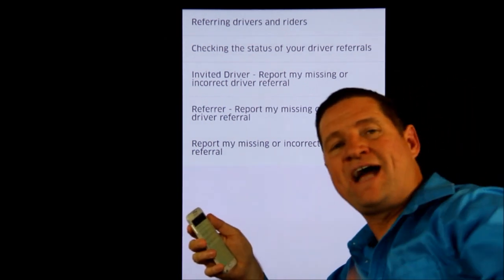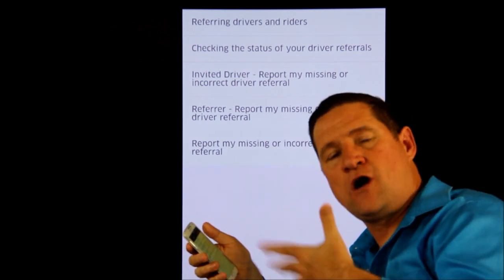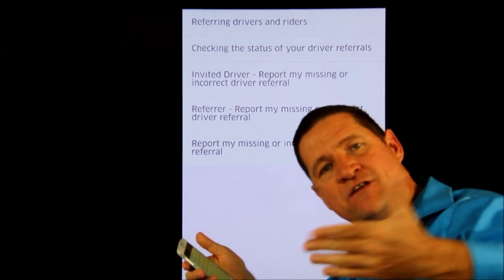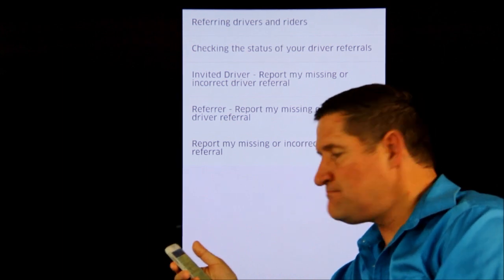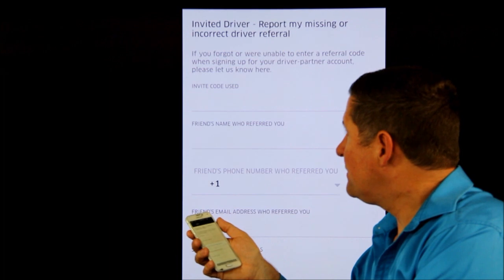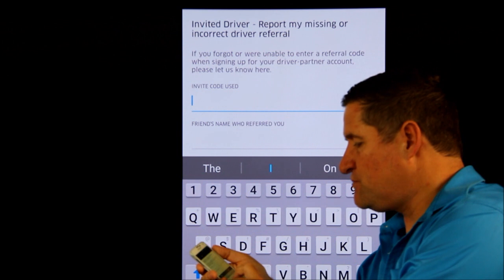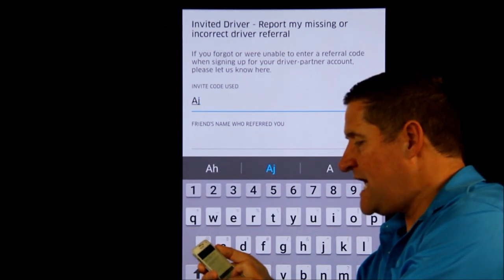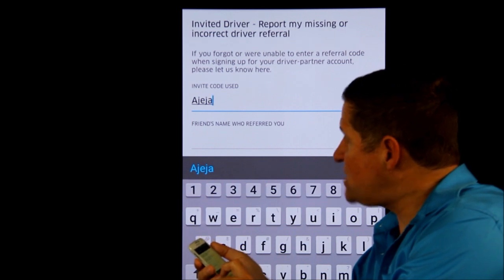Now you are the invited driver. You have to still add the code of the person — namely myself, I'm inviting you in right now — so that you get that bonus or guarantee. You click on Invited Driver. The invite code used — if you didn't manage to get it in the first time, here it is: A-J-E-J-A. Very easy, A-J-E-J-A.